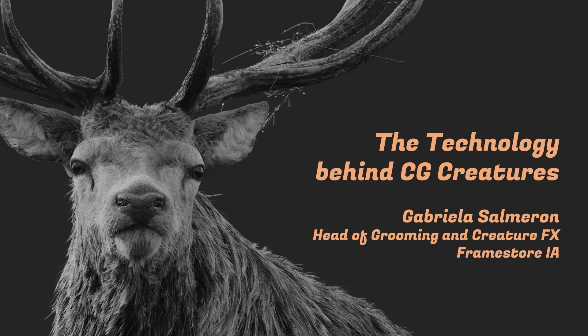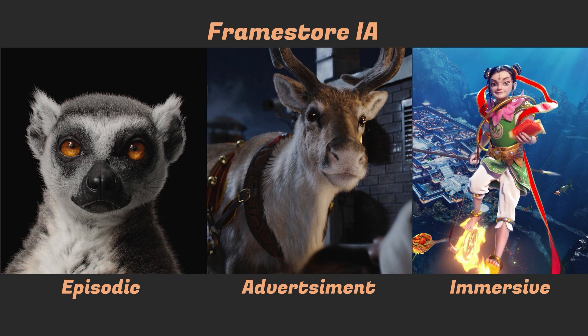When I grew up, I studied computer science at the University of São Paulo in Brazil, where I learned how to program, proper mathematics and all that — but this knowledge gave me the ability to create new tools and develop new things, so in the end it was pretty useful. I got a chance to come to London and start working at Framestore. Framestore IA stands for Integrated Advertisement — we do everything from advertisements to episodic to immersive content, and the projects I'll be showing belong to all three of those types.